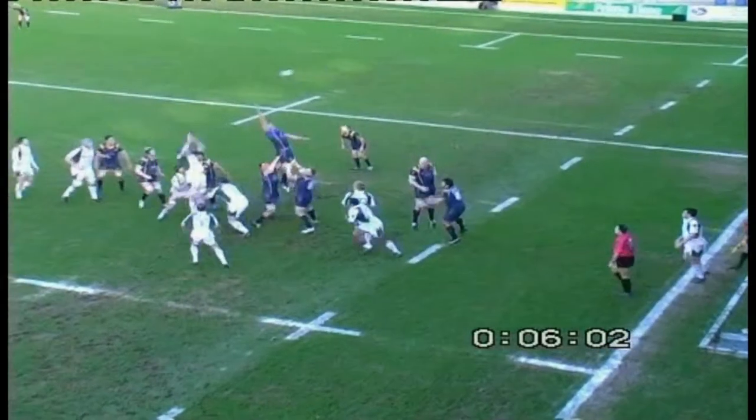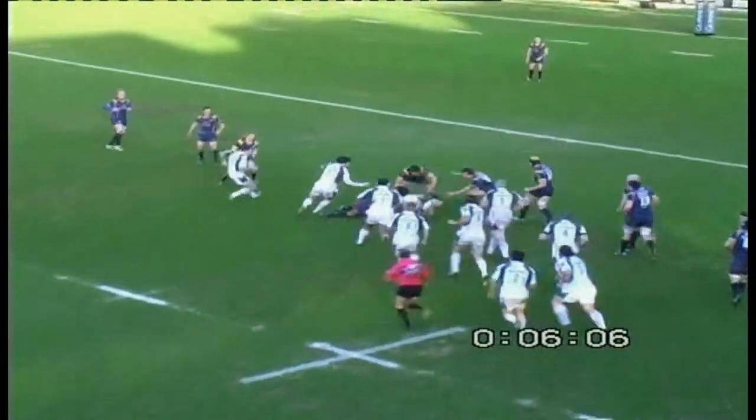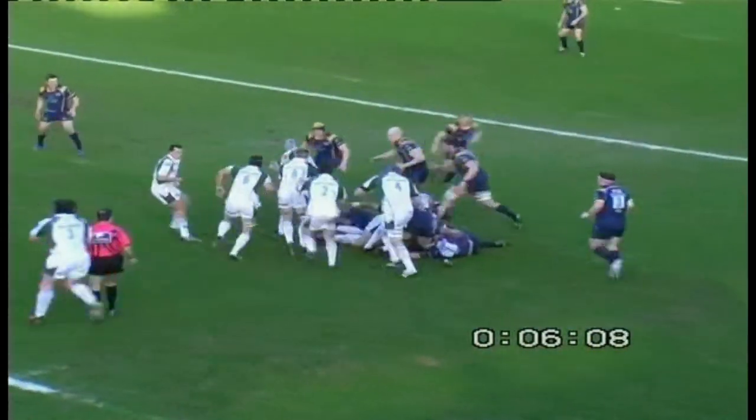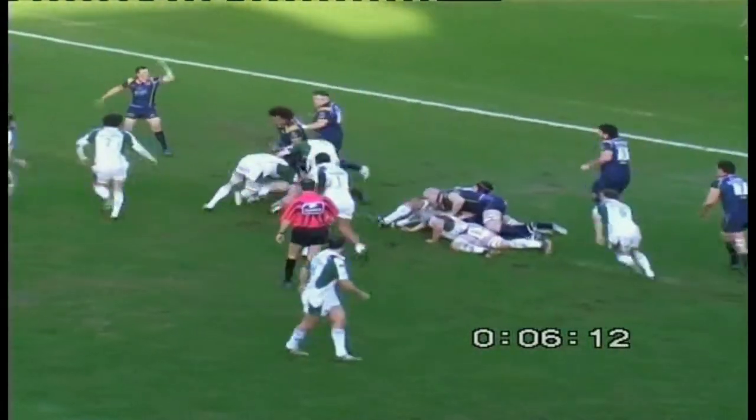Let's see what he can do with this — not easy throwing today. That one's not terribly straight, although he used the wind well, it drifted round. And Paul Hodgson off he goes, a little sniping run off, quick ball off the top, taken on now by Casey outside the 22. Down goes Casey and picked up by Thorpe.